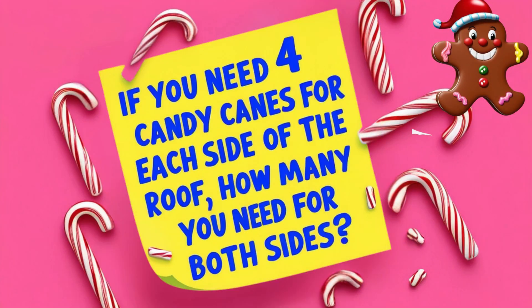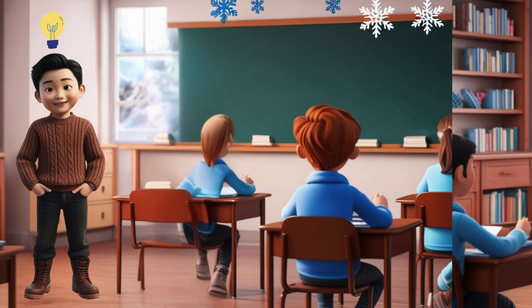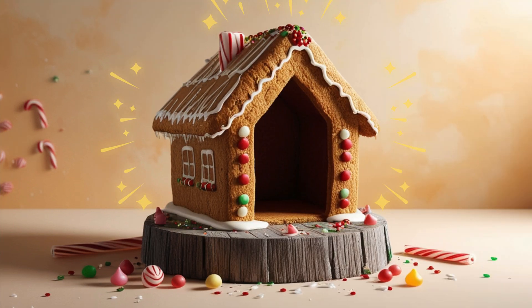Miss Peabody told them they needed four candy canes for each side of the roof and asked how many candy canes they needed in total for both sides. At first, Wallace wasn't sure how to solve it, but the other kids helped him out — teamwork! Dajia knew that if they needed four candy canes for one side and four for the other, they just needed to double the number. She shouted out eight, and Miss Peabody gave them their candy canes. Yay for Dajia!